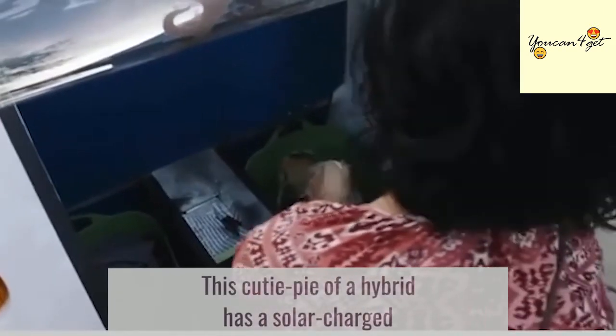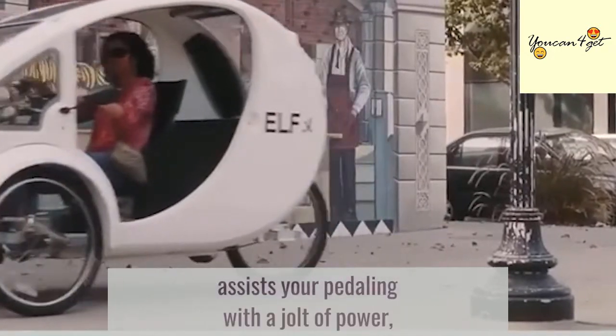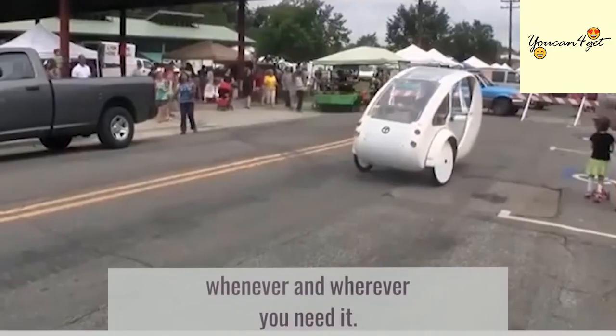This hybrid has a solar-charged electric motor that doesn't power the vehicle, but instead assists your pedaling with a jolt of power whenever and wherever you need it.